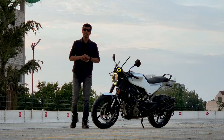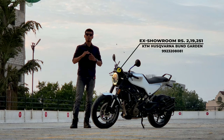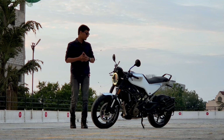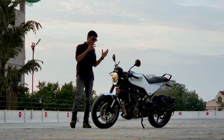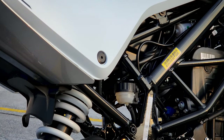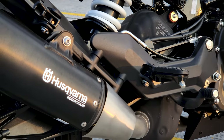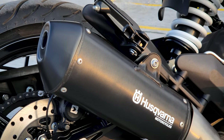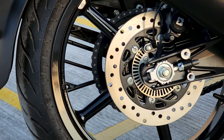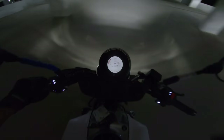The pricing is around 2.5 lakh rupees, varying by 15,000–20,000 depending on your state and city, which undercuts the 200 Duke and 250 Duke. So you get a slipper clutch and a better engine at this price point. For suspensions, you get WP Apex 43mm upside-down forks at the front and a preload-adjustable WP Apex monoshock at the rear — the same spec as the 250 Duke — delivering great stability, durability, and overall riding dynamics.